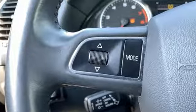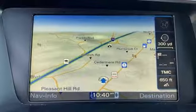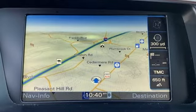Audi forges sophistication and performance into each iconic vehicle. See what it can do for you when you take it for a test drive.